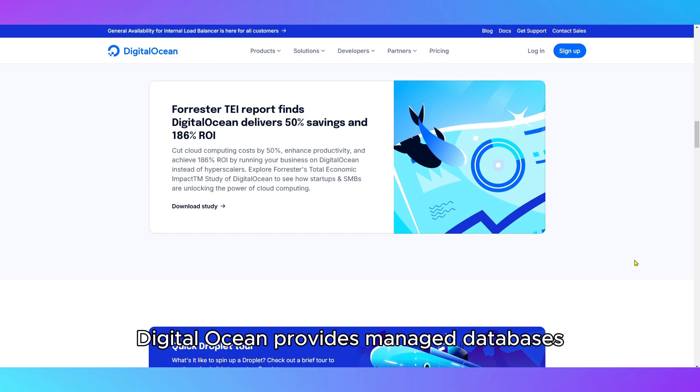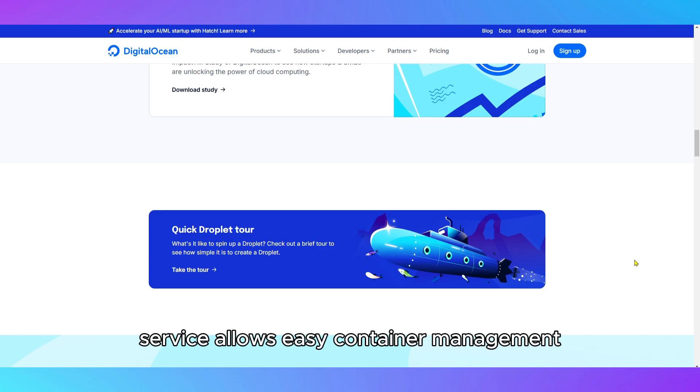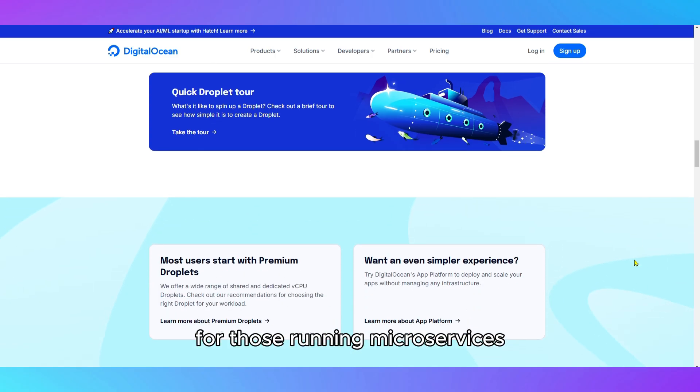DigitalOcean provides managed databases for PostgreSQL, MySQL, and Redis, reducing the burden of database administration. Their Kubernetes service allows easy container management for those running microservices.